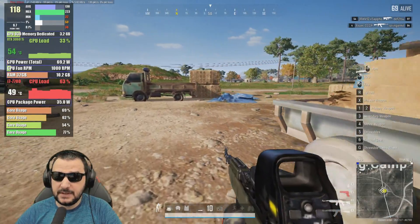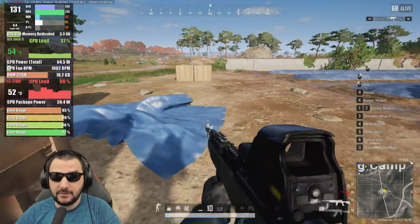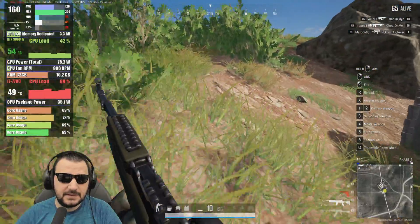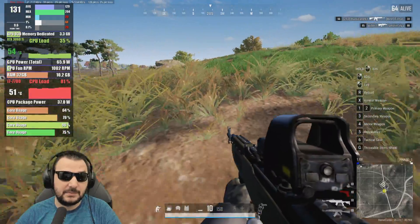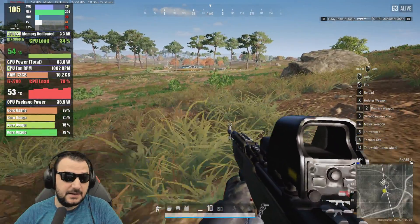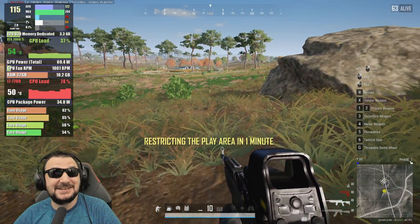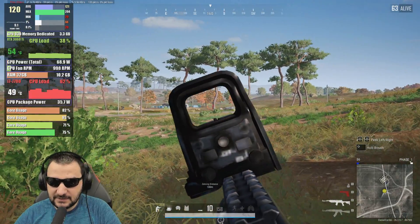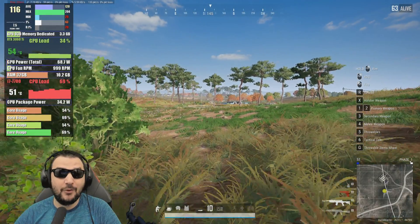Seeing this amount of FPS tells me the CPU is quite capable of delivering that performance. The GPU is doing great — only using 70 to 80 watts, under 100 watts consumption. That's really good, with barely 30–40% load on the core, less than 60 degrees, and 3.3 GB of VRAM used. Everything is very smooth in the game with over 100 FPS.